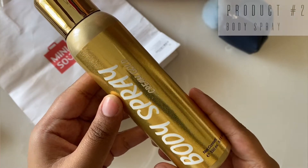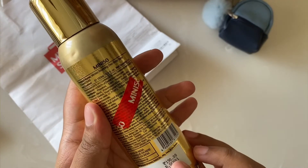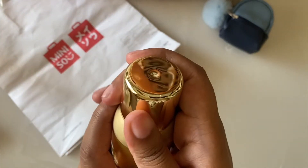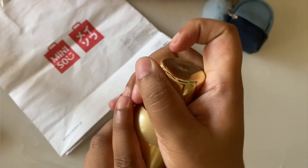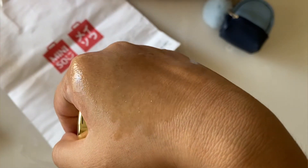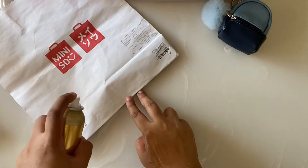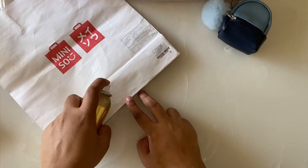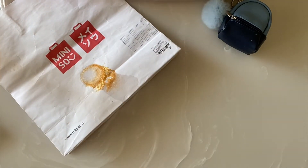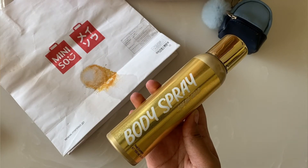The second product is this body spray. Its shade is cream gold and its price is 190 rupees. I'm going to spray it on my hand to show you how glittery it is. See how sparkly it is — it even has a really nice frazzle effect and I think it is a really nice product.